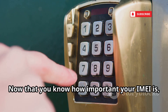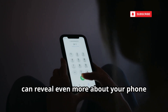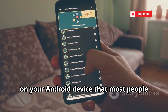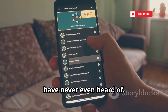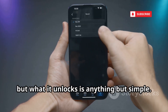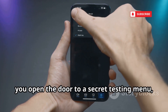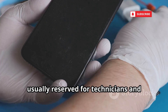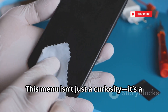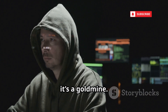Now that you know how important your IMEI is, let's move on and discover a code that can reveal even more about your phone habits and personal data. Next up, let's talk about a hidden feature on your Android device that most people have never even heard of. The code *#*#4636#*#* — a simple code, but what it unlocks is anything but simple. Just by dialing this code into your phone's dialer, you open the door to a secret testing menu, usually reserved for technicians and advanced users. This menu isn't just a curiosity — it's a treasure trove of sensitive information about your device. For hackers, it's a goldmine.